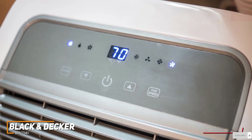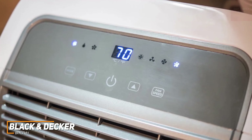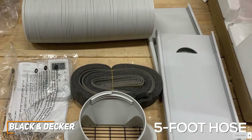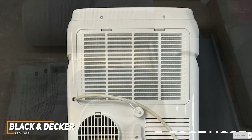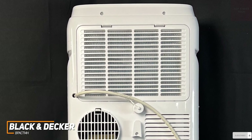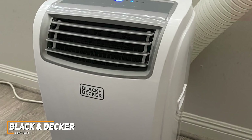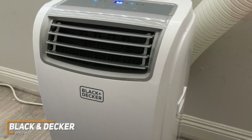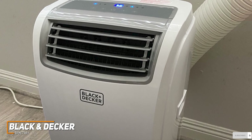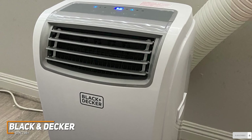It comes with a convenient built-in handle and 4 caster wheels that let you comfortably move it around as needed. It also comes with an intuitive LED display and a remote control so you can quickly and easily change settings, along with a full window kit and a 5-foot hose that's easy to install near double-hung or sliding windows. It comes with a removable and reusable filter to help eliminate potential airborne irritants and reduce maintenance costs over time. It comes with an outstanding cooling capacity of 14,000 BTUs, capable of cooling spaces up to 700 square feet.